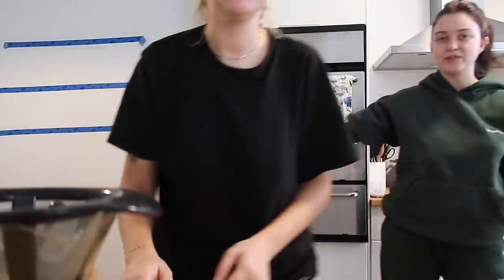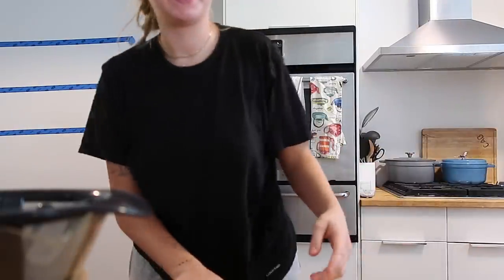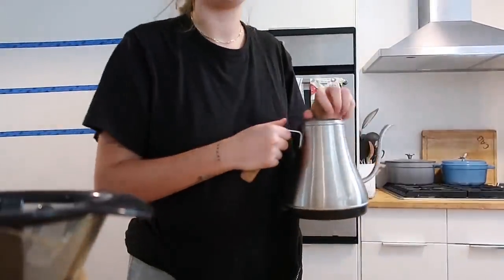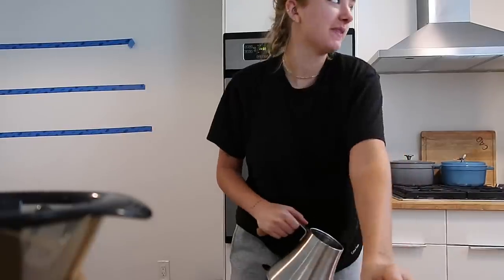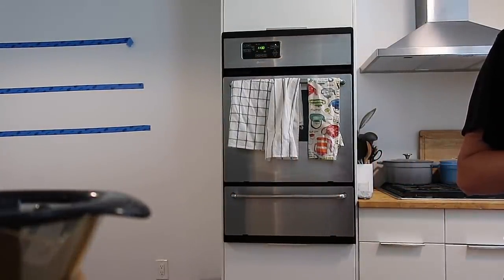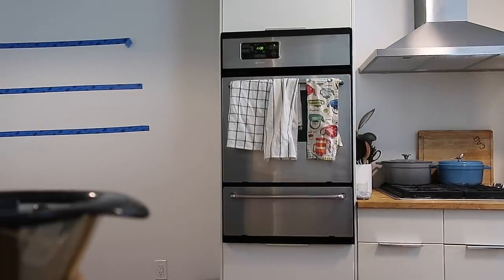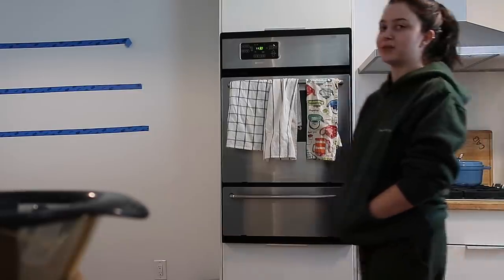We're going to put some floating shelves and our brackets just got shipped. It's going to be a great DIY. I feel like people are going to love watching it. We're going to need to employ somebody to install the brackets — I'm sure my dad could do it.